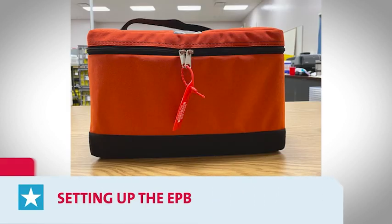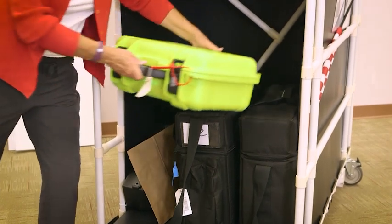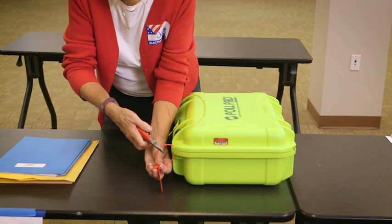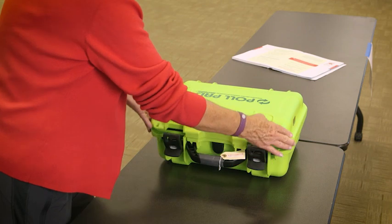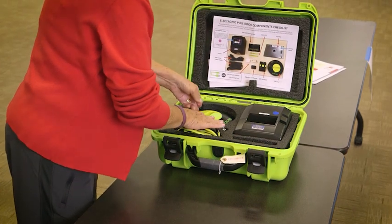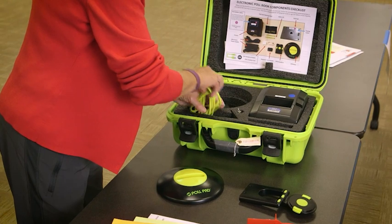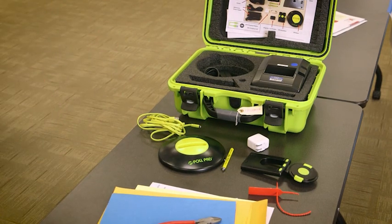The paper ballot captain has responsibility for the electronic poll book at the paper table. The captain will retrieve the EPB accessory case from the machine cart. Using the red-handled wire cutters found in compartment one on top of the machine cart, remove the security lock tie from the EPB case. Open the green EPB accessory case and double-check the contents against the EPB component checklist. Remove only the items to be used at the paper provisional table: the yellow and black EPB case, the arm from the EPB, the charging cord and adapter, and the stylus. Remember, at the paper table the printer will not be used — the printer and black power cords will remain in the case.